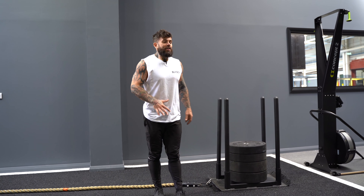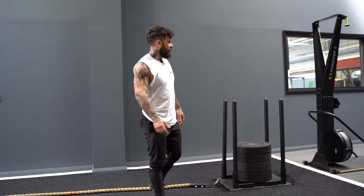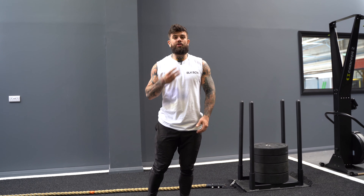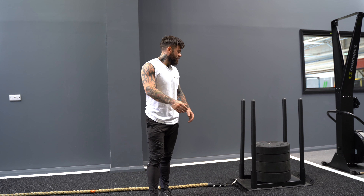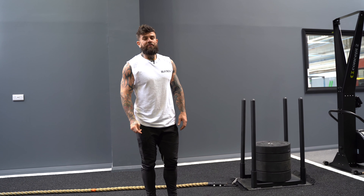You can also do some fun tricks like pulling things with it. As you can see, my heart rate is spiked and I'm out of breath from just three lengths. That's how you get fit, that's how you get strong — and it's an absolute arsenal of a piece of kit from Black Box.